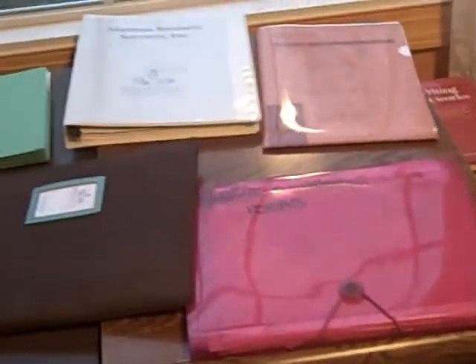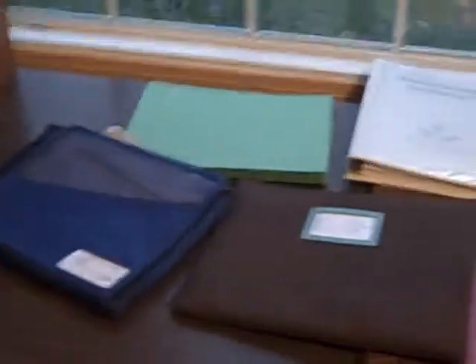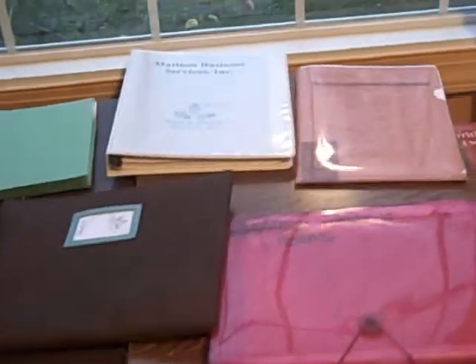Alright, so on the table here, I've got a variety of folders. Let's talk about what each one of them does and how I use them.